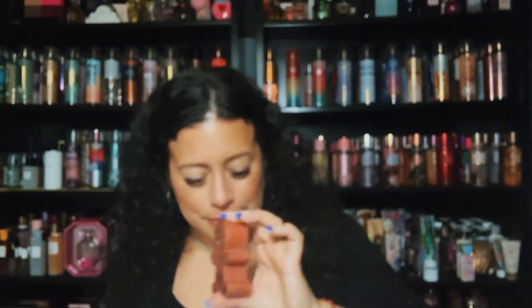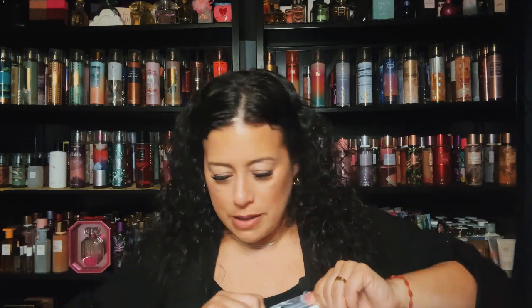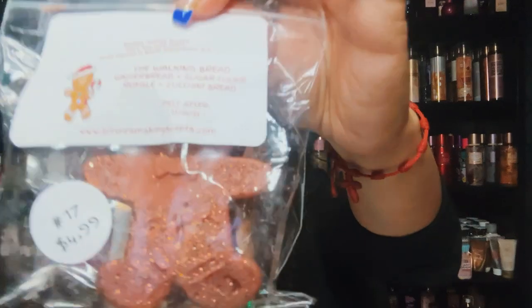Next is another gingerbread blend — gingerbread, sugar cookie, sugar cookie royale, and zucchini bread. It was originally $4.99, so 50% off brought it to $2.50. I hear really good things about her zucchini bread. This one is called The Walking Bread and it's a cute little gingerbread shape. It smells absolutely yummy. I think I have enough gingerbread to last me a while!